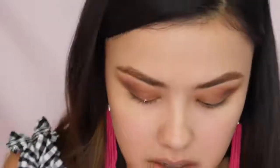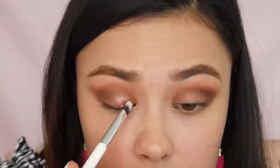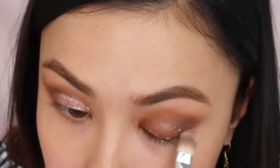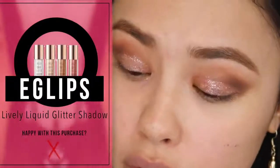Next I'm going to take number ten and blend that into my crease to deepen it up. I'm going to opt not to use the number four shade because it really is just a bronze and I have so many of those. Now using one of the Lively Liquid Glitter Shadows — going with Love Twinkle — but this is going on really patchy. This is a mess — it's definitely chunky and the particles are just way too big for eyelids. Not a big fan of these.